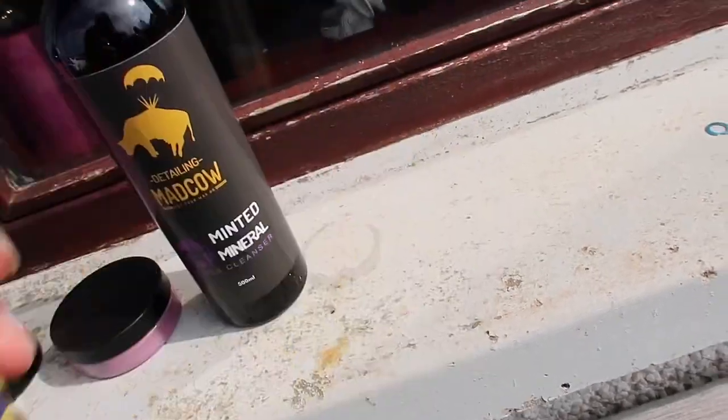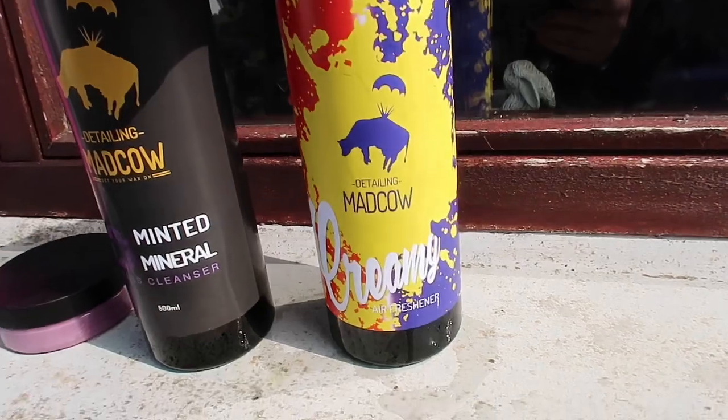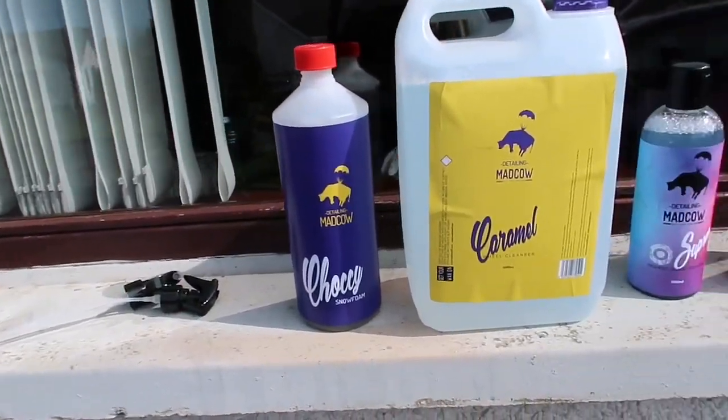Let's smell that air freshener. It smells sort of like Werther's Originals — it spilled everywhere, but not to worry. Alright, let's get into washing the car and see how the products work. The first product is the Mad Cow chocolate scent snow foam. It does smell like chocolate — more like toffee than chocolate in the bottle, but it might smell different when it's on the car.